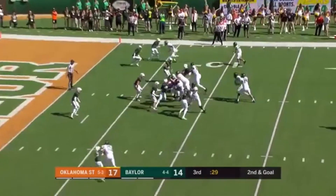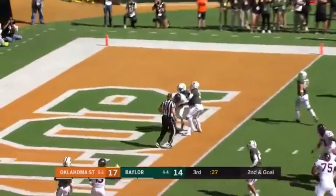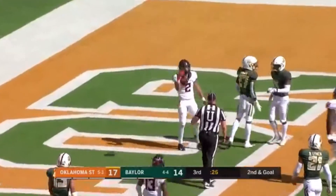Then this last one is a bad cover three. We got Chris Miller rolling back, and he should be in the middle of the field. I don't know if he gets there anyways, but just a great body throw by Cornelius.